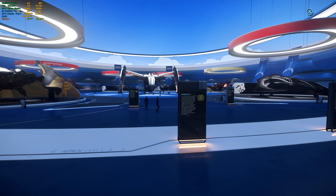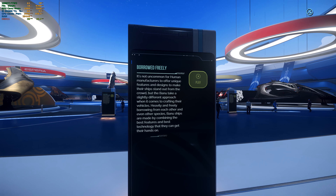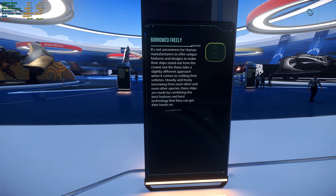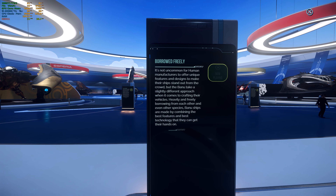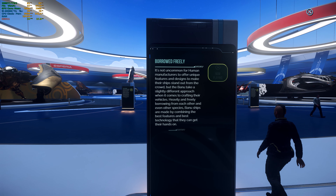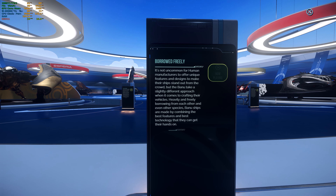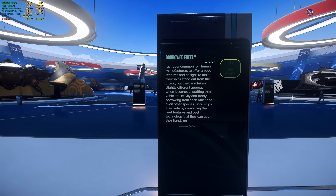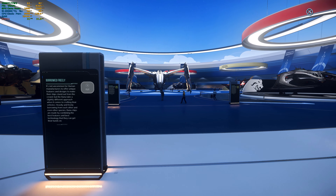Oh my goodness, I cannot overemphasize the beauty of this place. Let's see what it says. It's not uncommon for human manufacturers to offer unique features and designs to make their ships stand out from the crowd. But the Banu take a slightly different approach when it comes to crafting their vehicles. Heavily and freely borrowing from each other and even other species, Banu ships are made by combining the best features and technology they can get their hands on. Alright, you heard that.